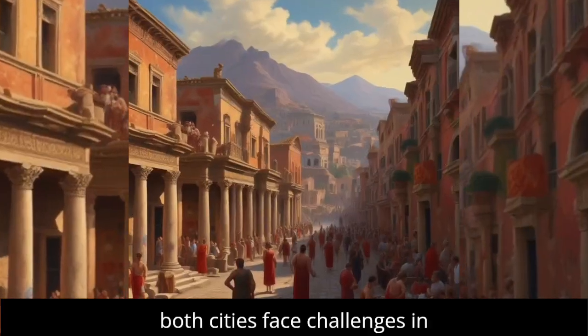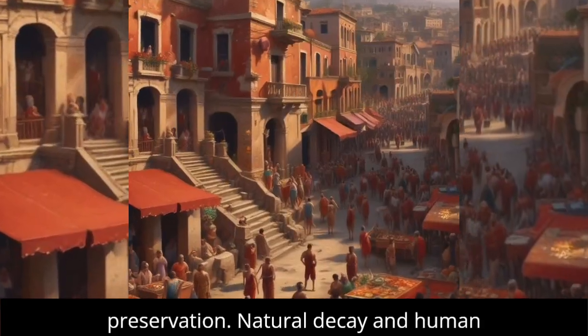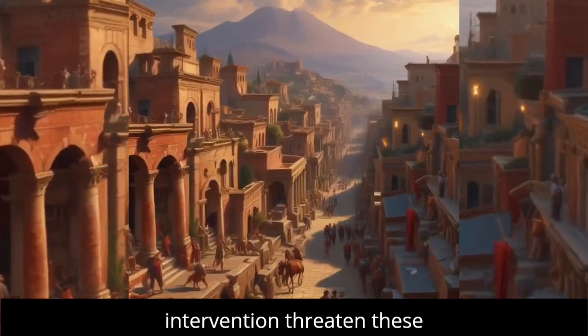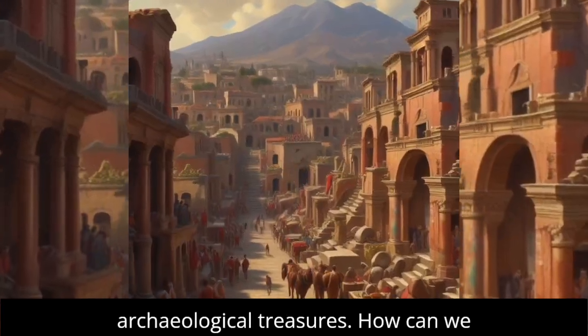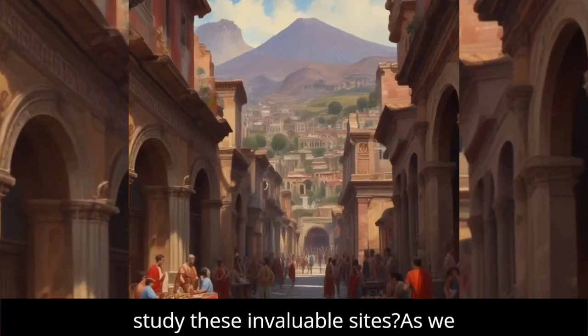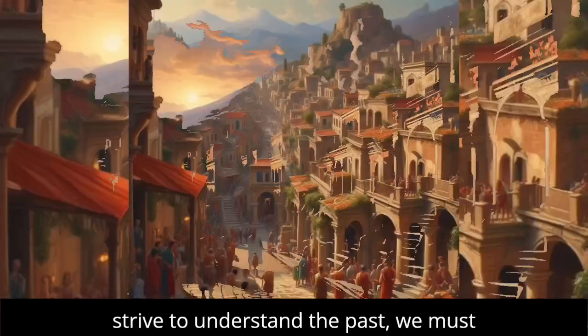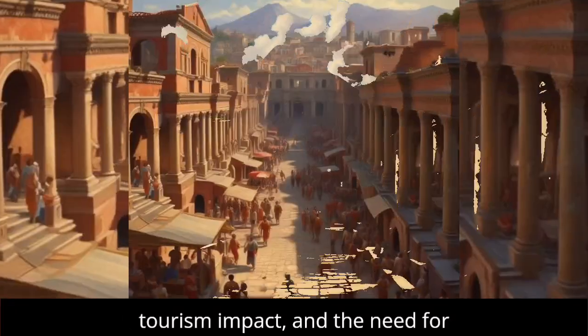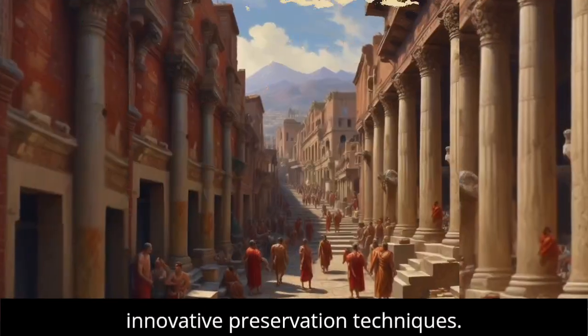Despite their rich history, both cities face challenges in preservation. Natural decay and human intervention threaten these archaeological treasures. How can we leverage modern technology to protect and study these invaluable sites? As we strive to understand the past, we must confront issues like climate change, tourism impact, and the need for innovative preservation techniques.